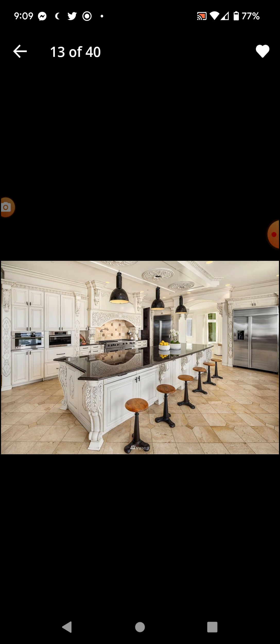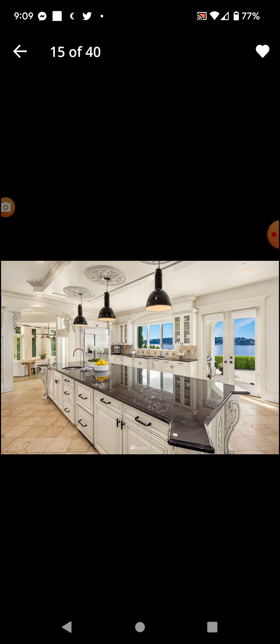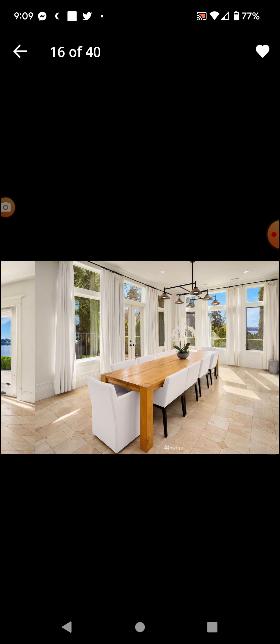Large island — it's like the island that's in Lake Washington, but in this kitchen. Huge stove, huge oven, two-door oven.